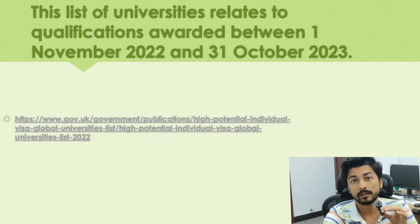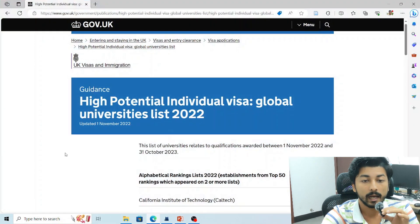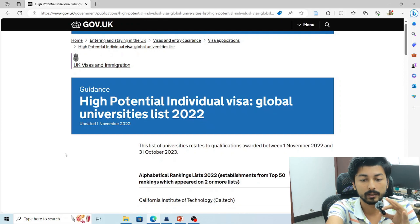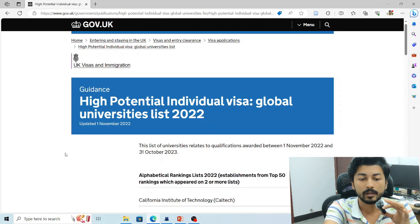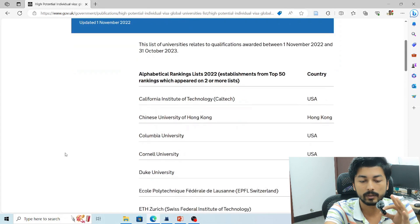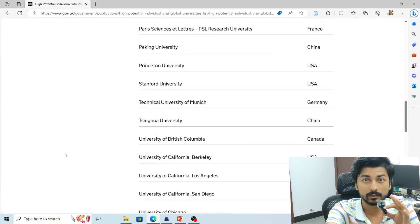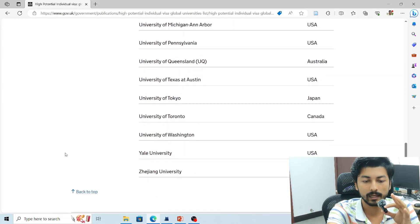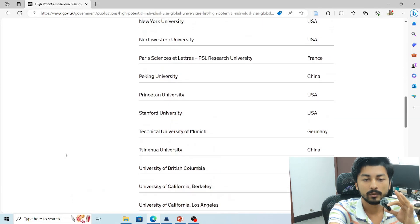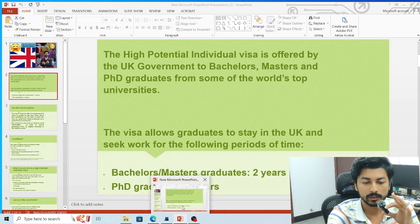I'll provide the link in the description box. Here you can see the High Potential Individual Visa Global University List for 2022, covering November 1, 2022 to October 31, 2023. This is the latest list selected by the UK government in alphabetical order. You can pause to check your university name. Zhejiang University appears last because it starts with the letter 'Z'.